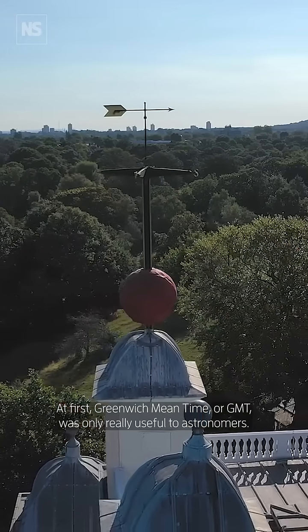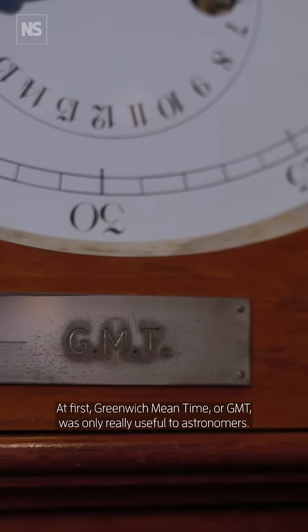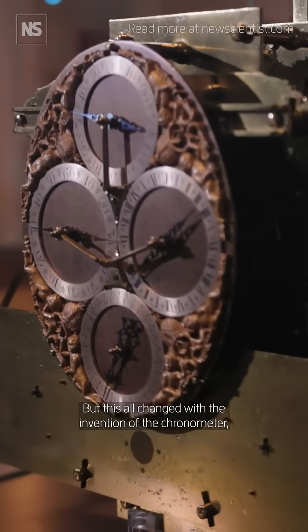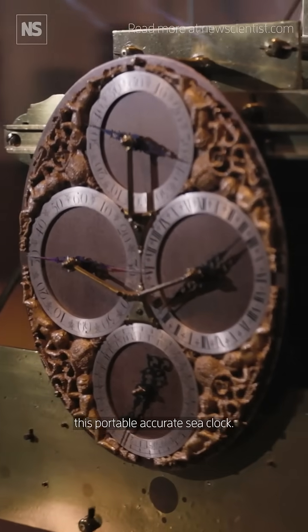At first, Greenwich Mean Time, or GMT, was only really useful to astronomers. It wasn't part of our daily life, but this all changed with the invention of the chronometer, this portable, accurate sea clock.